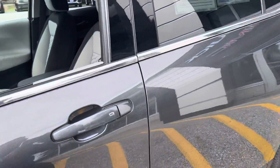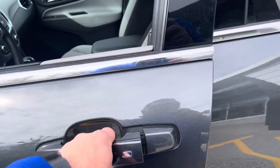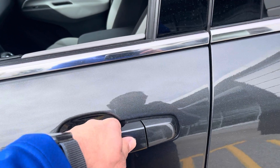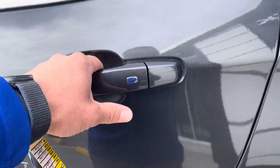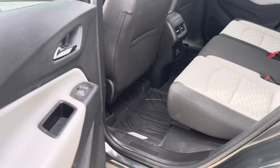This vehicle has the passive entry system — as long as you have a key fob in your pocket, click that button once to unlock the driver's side door, click it again to lock, click it twice to unlock all the doors. Also have it on the back door — that'll lock or unlock all the doors. It's a pretty cool system.